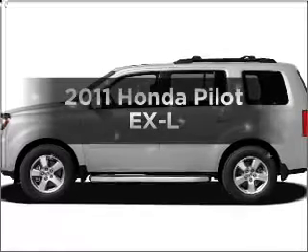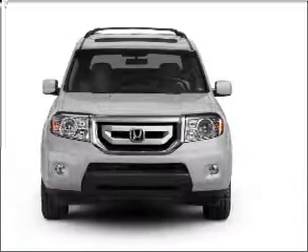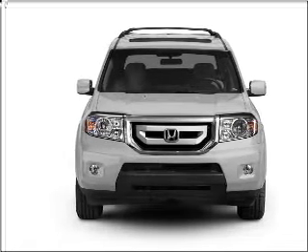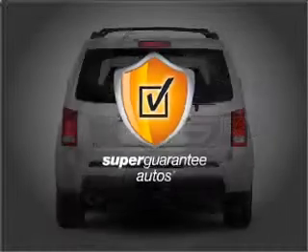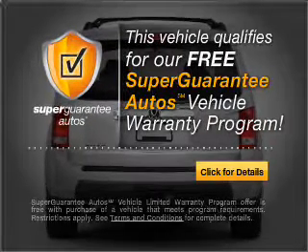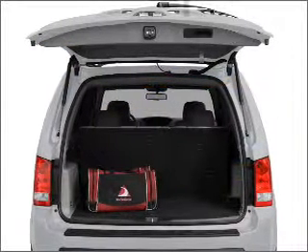Introducing the 2011 Honda Pilot — this is the set of wheels you've been looking for, with a solid 6-cylinder engine connected to a smooth-shifting 5-speed automatic transmission. This vehicle qualifies for our free Super Guarantee Autos Vehicle Warranty Program. Buy a vehicle and get a free warranty from us, only at everycarlisted.com.